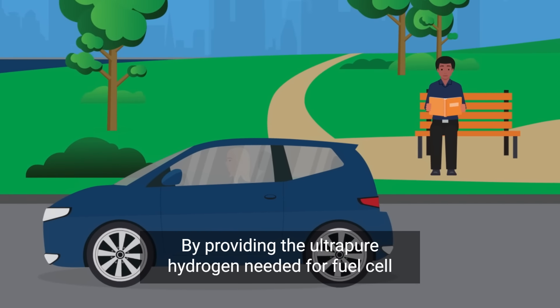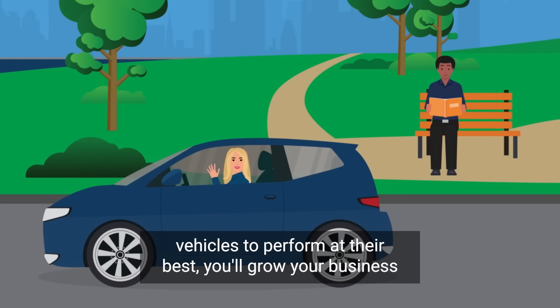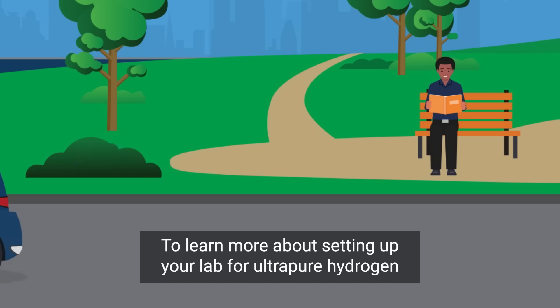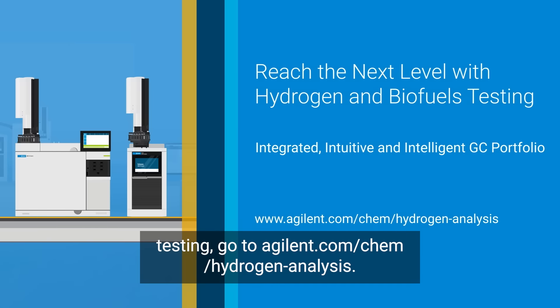By providing the ultra-pure hydrogen needed for fuel cell vehicles to perform at their best, you'll grow your business and help decrease carbon emissions. To learn more about setting up your lab for ultra-pure hydrogen testing, go to agilent.com/chem/hydrogen-analysis.